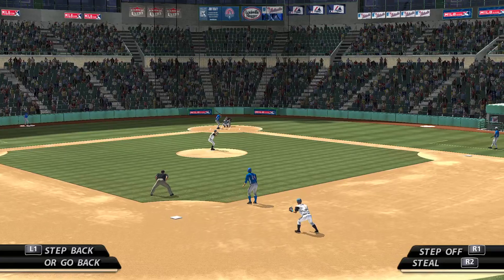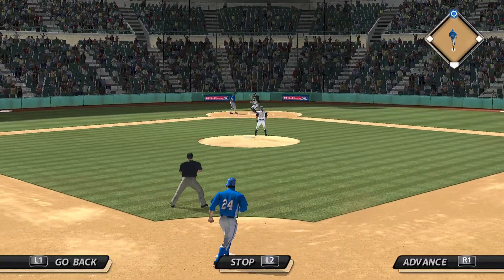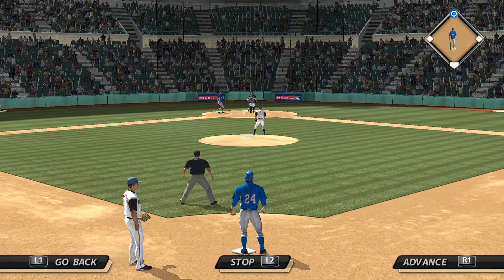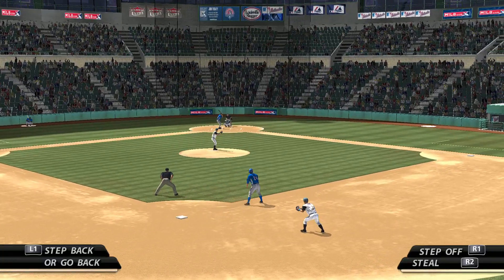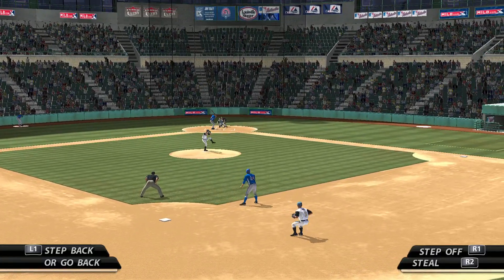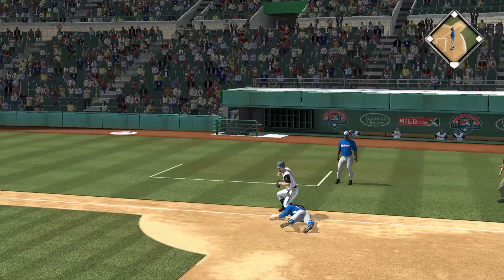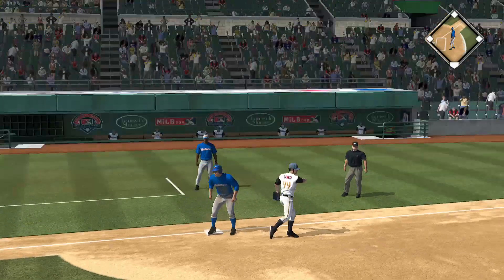Mendez will dig in, needing to find a way to get that go-ahead run in from second base. Pitch is a called strike. The throw, and he'll just look him back to the bag. The 0-1, and the runner's breaking for third. Pitch outside, the throw — and he's called out on a close play at third.